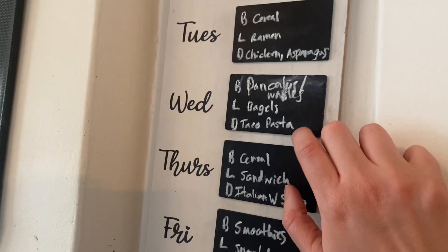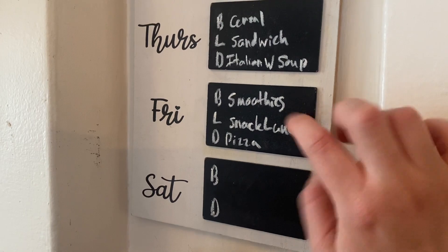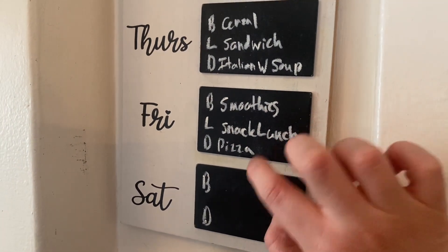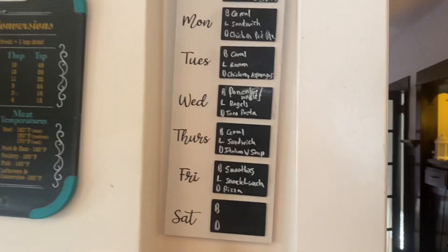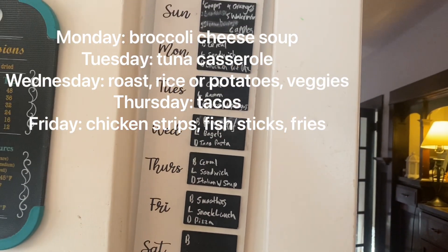Making taco pasta for dinner, cereal, sandwich, Italian wedding soup with biscuits, smoothies, snack lunch — that's like pepperoni, crackers, cheese, stuff like that — hard boiled egg, fruit, veggies. And then I made pizza. So that is a week of meal ideas. I'll put a few of my other ideas in here and you can just take a screenshot if you'd like.